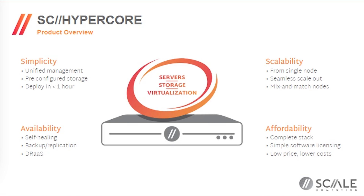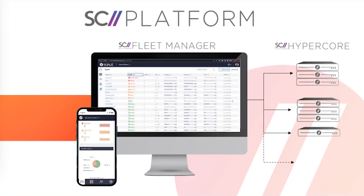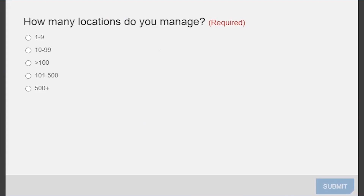It's also got to be affordable, so we offer the complete stack with simple software licensing at low cost. What may be new for those familiar with Scale is the Scale Computing Platform — the combination of two key pieces: Scale Computing HyperCore, the on-prem software stack driving the edge infrastructure, and a newer offering called Scale Computing Fleet Manager, which is the central control plane for managing a distributed fleet of HyperCore systems across multiple locations.